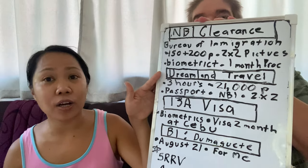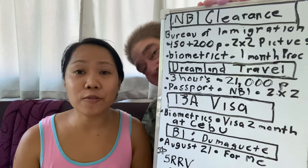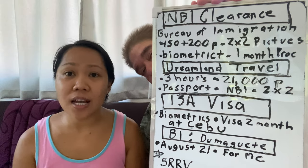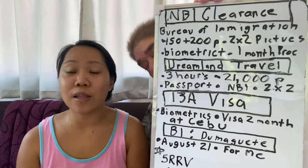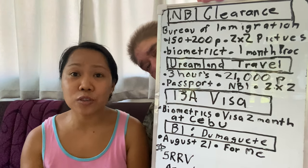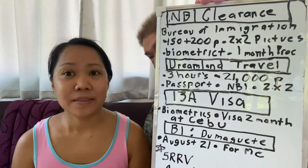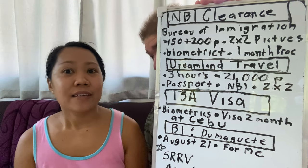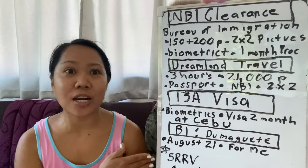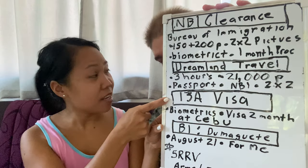After one month, we went to Dreamland Travel and Tours — that's the agency where we applied for his visa. The payment for that is 21,000 pesos including all fees. It's a lot of money, but we only need to go to Cebu once to do the biometrics. It's cheaper than the other agency, which charged 37,000 pesos. This agency charged only 21,000. So we applied the 13a visa there.